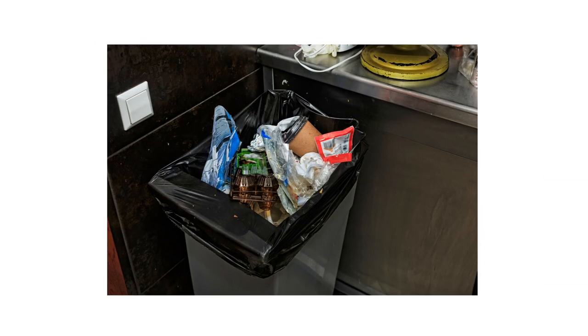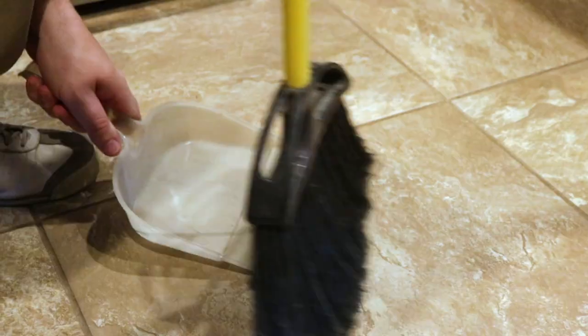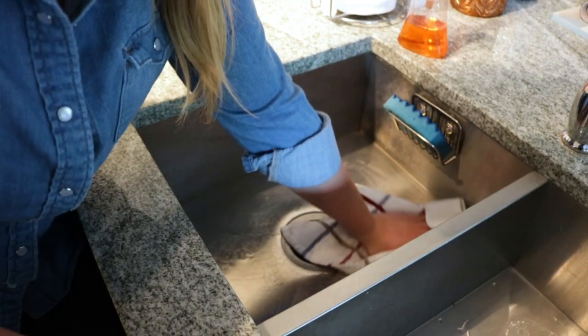Before you set any bait for rodent control, clean up and remove all secondary food and water sources like pet food or water bowls. Sweep and vacuum the floors, then wipe down surfaces with warm water to remove any grime. For best control, rats and mice must have no alternative food or water sources available.